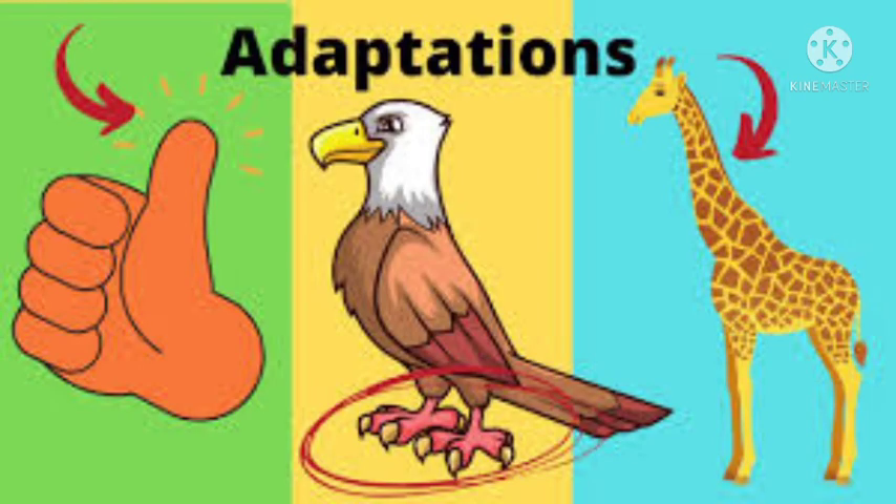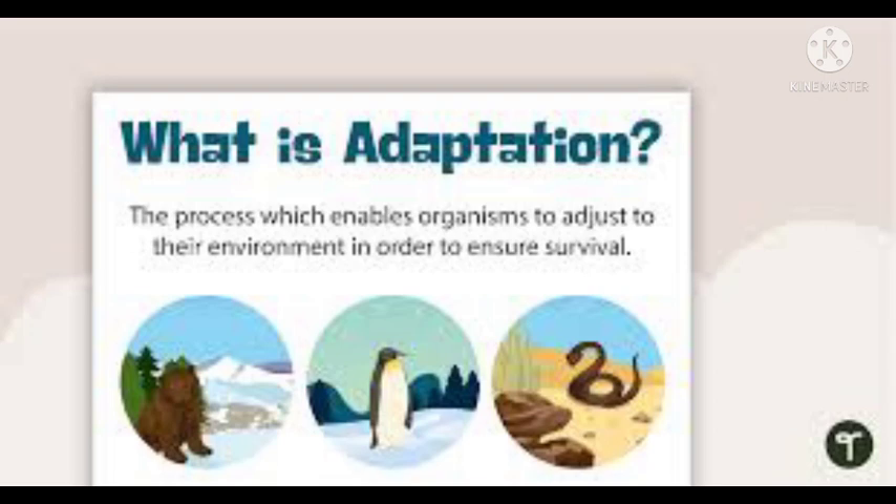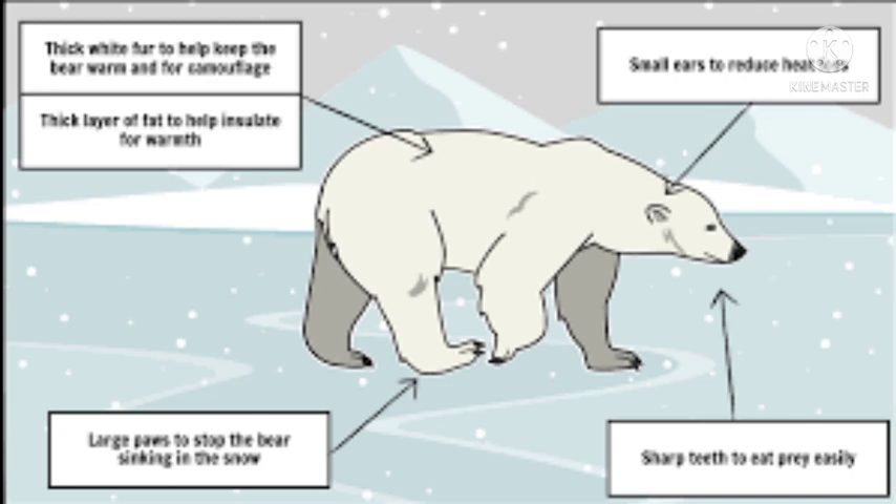Between these two extremes, many other animals show less drastic patterns of behavior triggered by cold or heat. Winter wrens, for example, often crowd together for sleep when temperatures fall below freezing. On warmer nights, they sleep on their own.